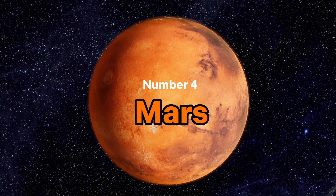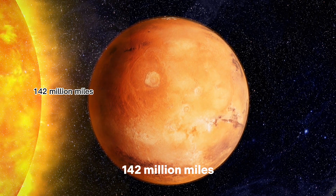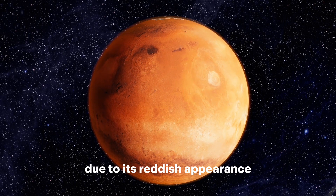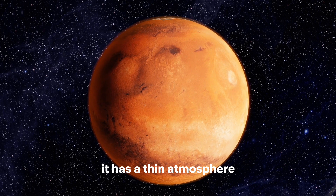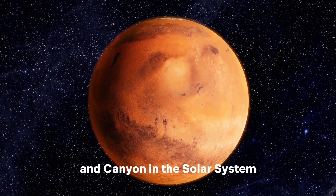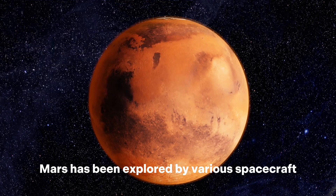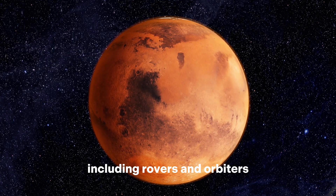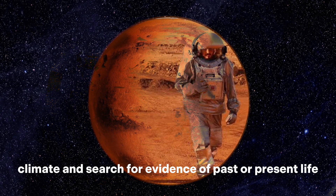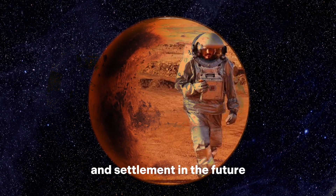Number 4: Mars. Mars has two moons. Distance from the sun is 142 million miles. Mars is the fourth planet from the sun and is commonly referred to as the red planet due to its reddish appearance. It has a thin atmosphere, a dusty and rocky surface, and is home to the largest volcano and canyon in the solar system. It has two small moons named Phobos and Deimos. Mars has been explored by various spacecraft, including rovers and orbiters, to study its geology, climate, and search for evidence of past or present life. It is considered a potential target for human exploration and settlement in the future.